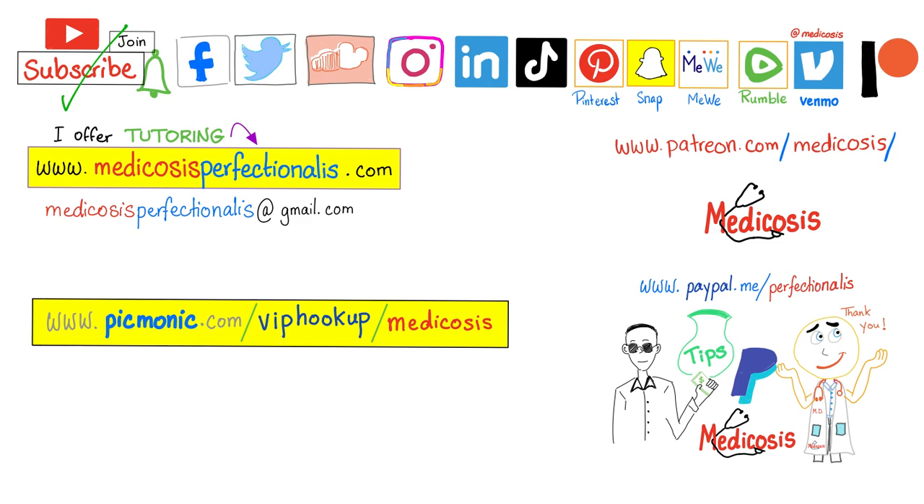Thank you for watching. Please subscribe, hit the bell, and click the join button. You can support the channel or visit the website to download the courses. Be safe, stay happy, study hard. This is Medicosis Perfectionatos, where medicine makes perfect sense.